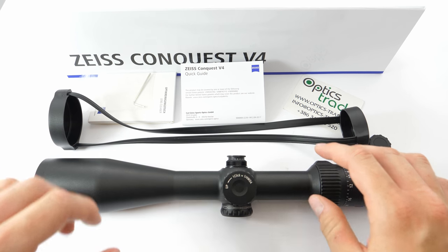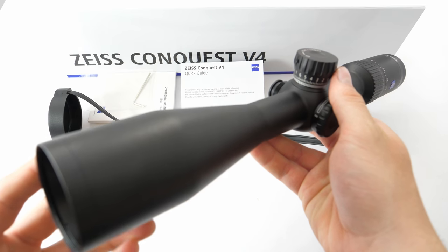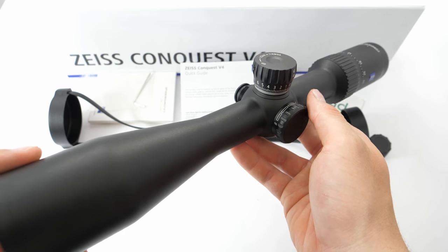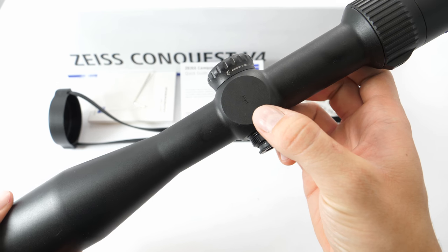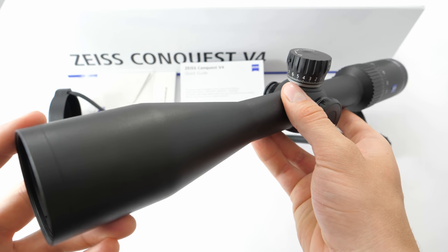We've reached the end of this short review, so let's sum up the advantages and disadvantages. The great thing is that you get a Zeiss riflescope with Zeiss quality for a little bit above 1000€. You get a 10-year warranty, the same as with their more expensive riflescopes, which is also very welcome. We also like the price-performance ratio — even though the riflescope is no longer made in Europe but in Japan, the optical quality makes up for the price of this product, so the price-performance ratio is very good.